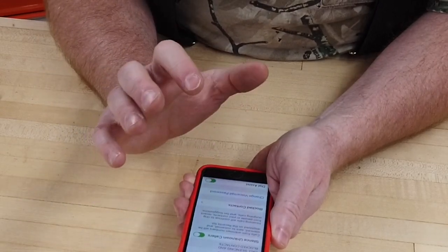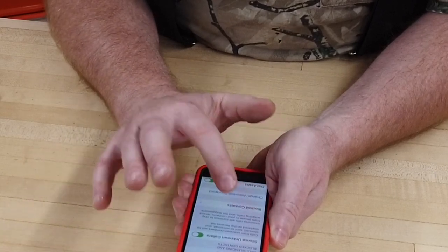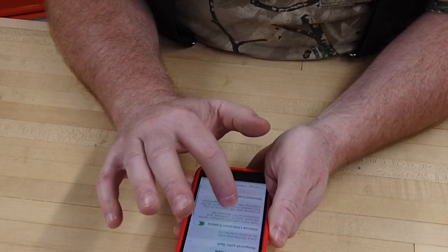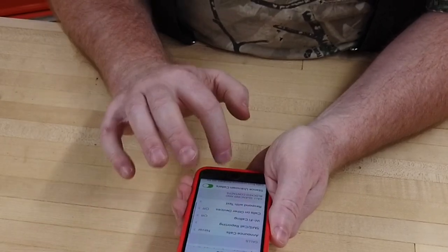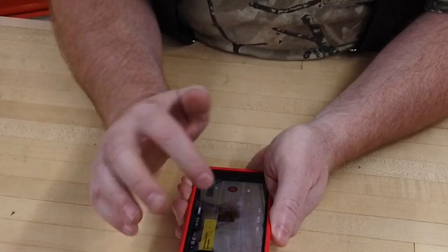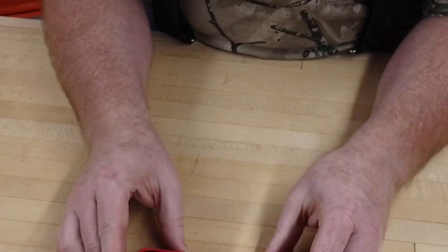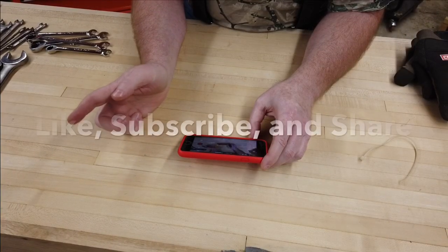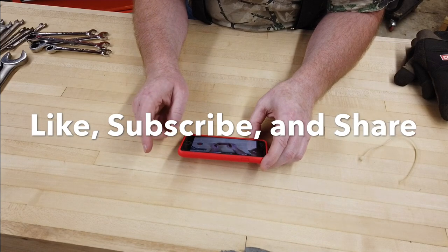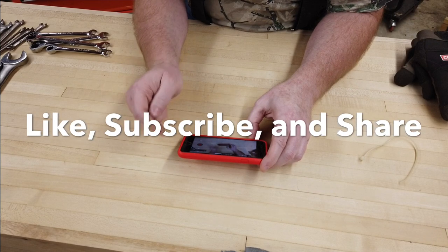Folks, if you're using an iPhone and you're able to get iOS 13 and above, turn on Silence Unknown Callers under settings in the phone section. Hit the like, subscribe, share this with your friends. If you know someone who has an iPhone and they're troubled by robocalls, share this video with them - they will thank you.